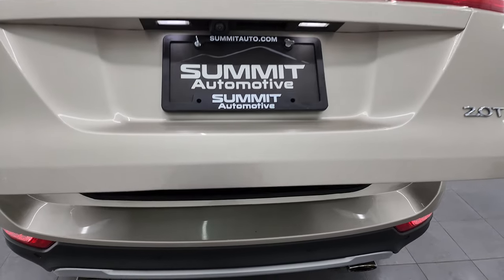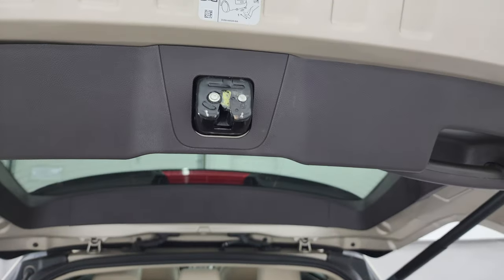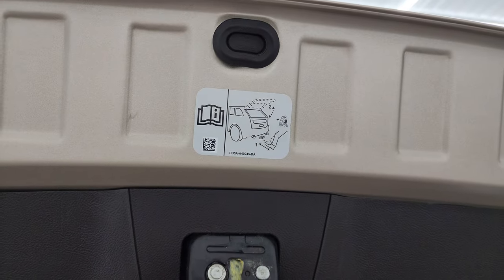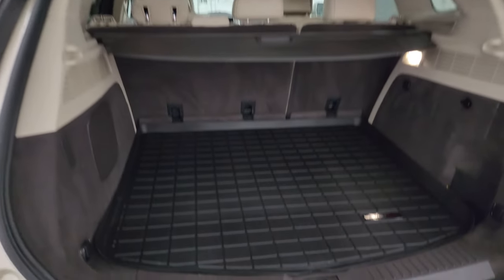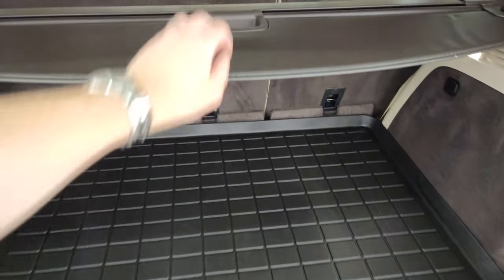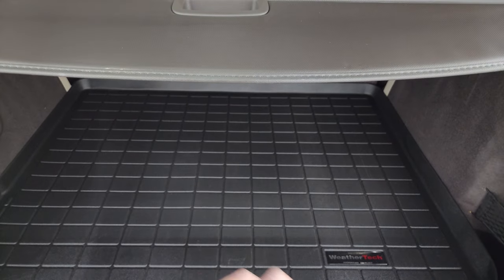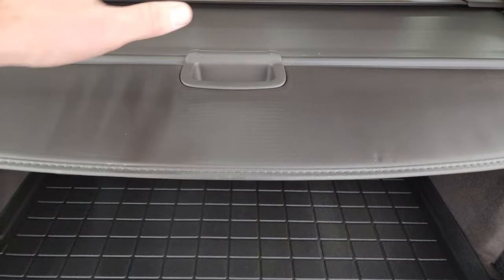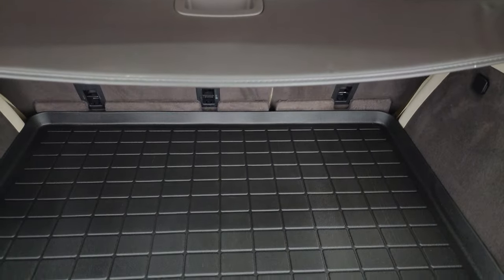It is a power lift gate as well. When you have the key fob in your pocket you can put your foot underneath the gate and it'll automatically lift up. There's a button to get it closed. The back storage area is very nice and clean. It has a sun shade back here which is nice — keep groceries cool, or put valuables back there, put the sun shade up, and your stuff is out of sight. Underneath is a spare tire and jack tools.